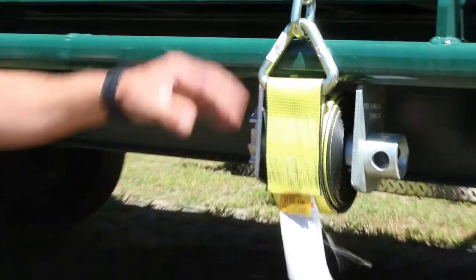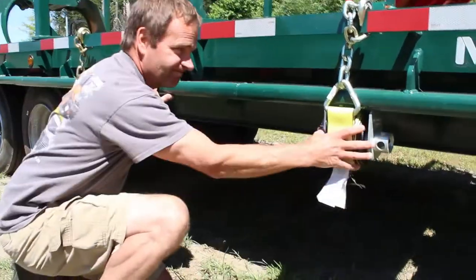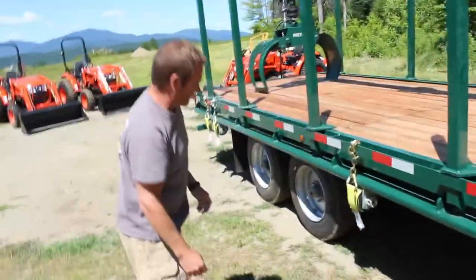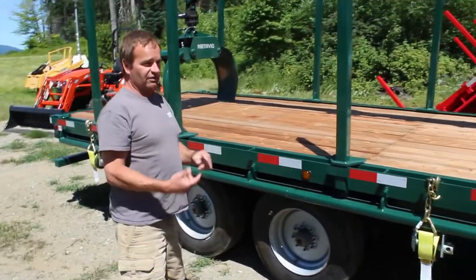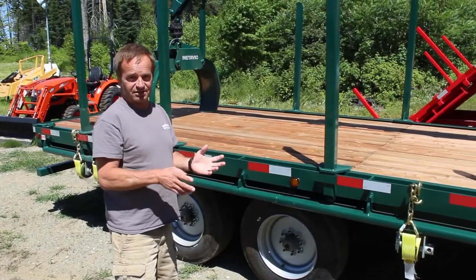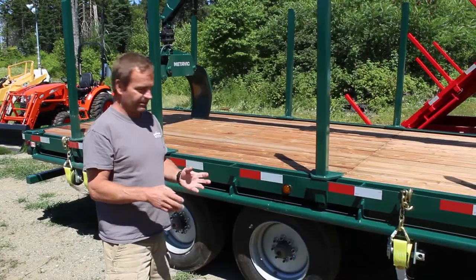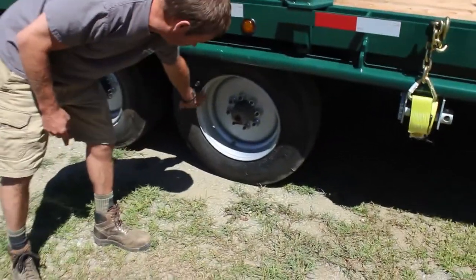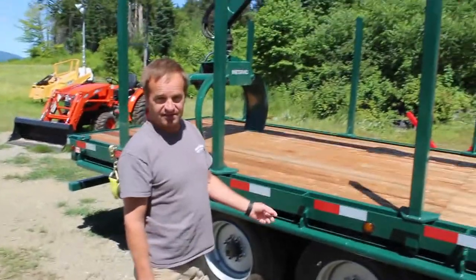You can see we put slides for all your tie-downs for your logs — that's a nice little option. Moving back, this trailer comes in with a 10,000-pound axle, giving you a 20,000-pound GVW. The loader is approximately 6,000 pounds, giving you a 14,000-pound payload capacity on this trailer legally. The rims are galvanized — not painted — and we've got Dexter axles on this.